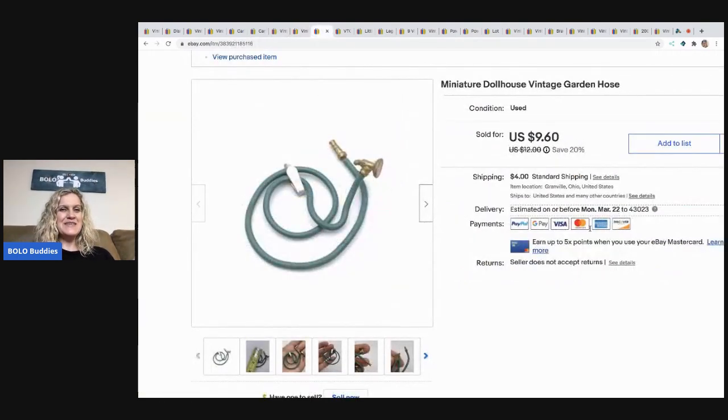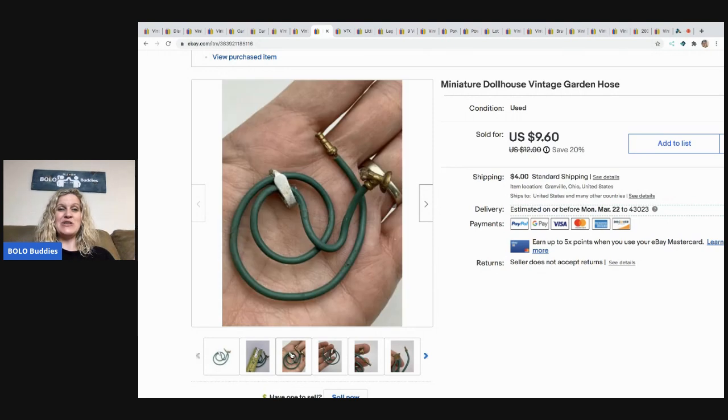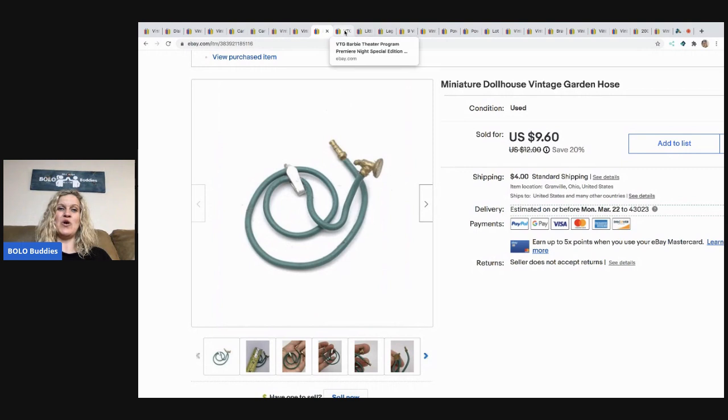The next item is this miniature dollhouse vintage garden hose. It's itty bitty. So cute, and it sold for a best offer of $7.85. The buyer was all in for $12.72 for this little hose.